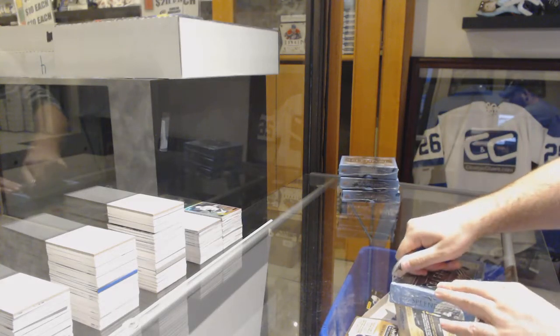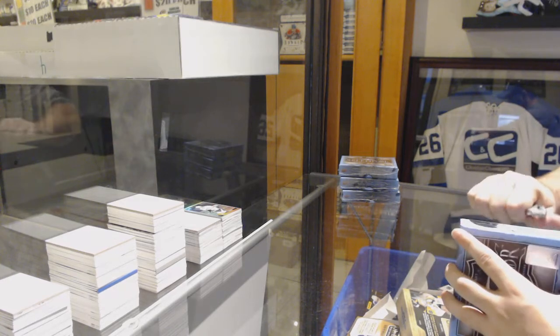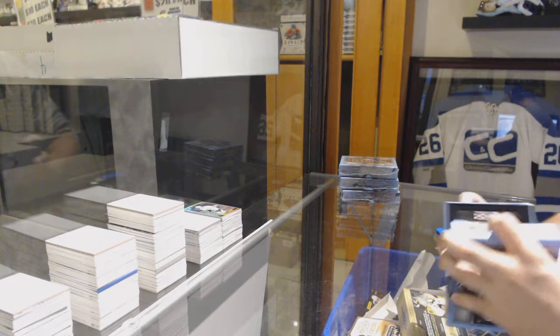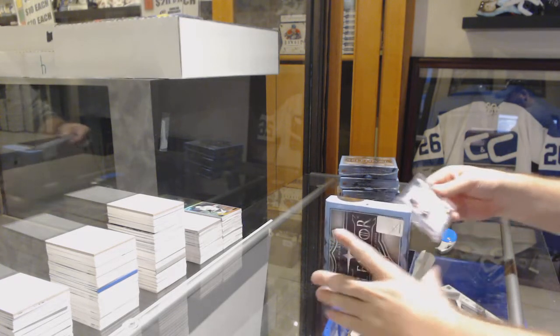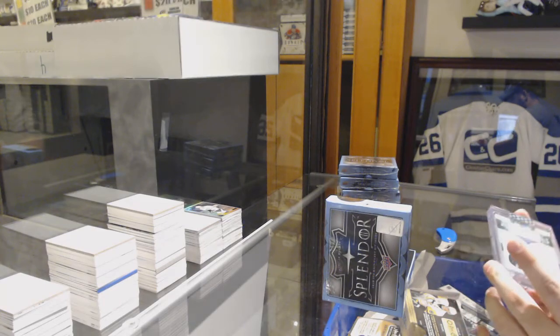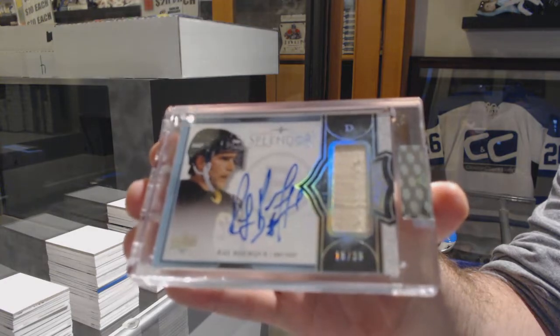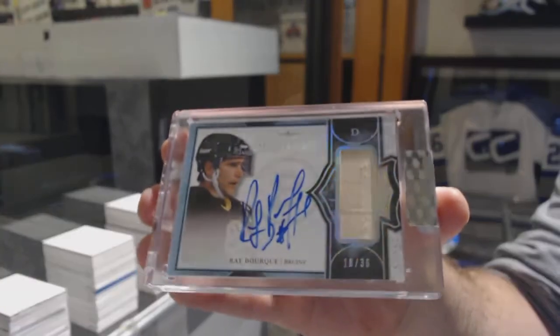Here we go, 9901, we've got the four box slender break, so my 15 decks — well, that's a healthy start. Number 236, stick autograph, Ray Bourque — Ray Bourque stick auto.